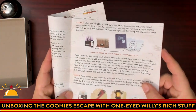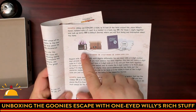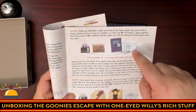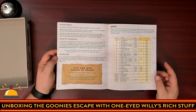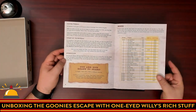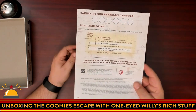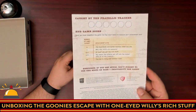Each character has a number on the bottom and an ability — this character has Explorer. You match that up with something on the board, put those together, and then read that in the appropriate book. That's basically how this game works. There's a hint section in the back, even an intermission, and then a score tracker on the back to see how well you did — because obviously you can be caught by the Fratellis.